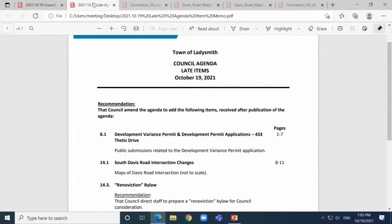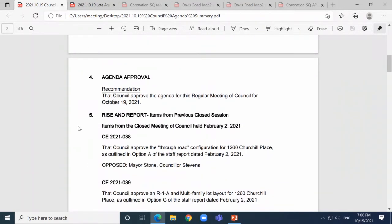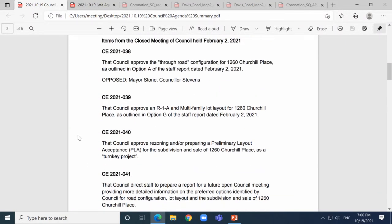South Davis Road intersection changes — there are additional maps of the intersection; note they are not to scale. Under 14.3, add Renoviction Bylaw with the staff recommendation. With those additions to the agenda, a motion to approve the agenda as amended was moved by Councillor Stephens, seconded by Councillor Patterson. All those in favor — any opposed? None opposed, motion carries.